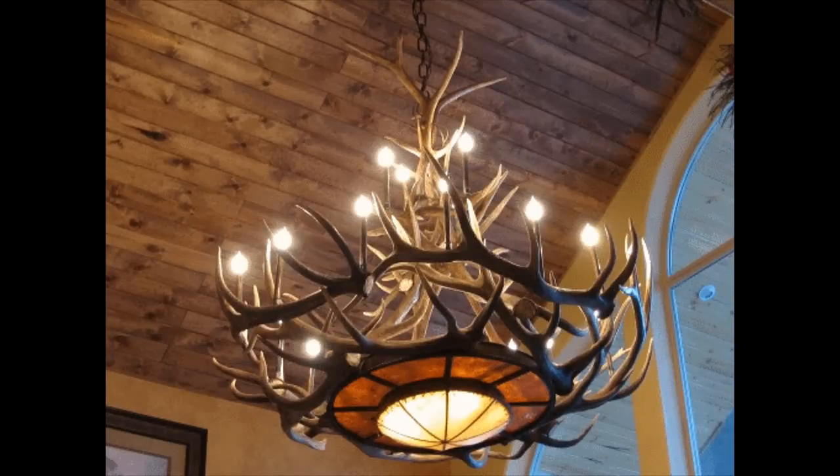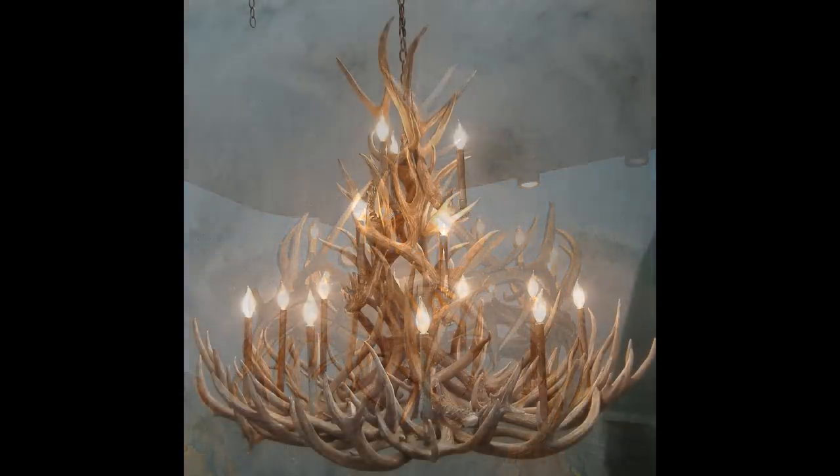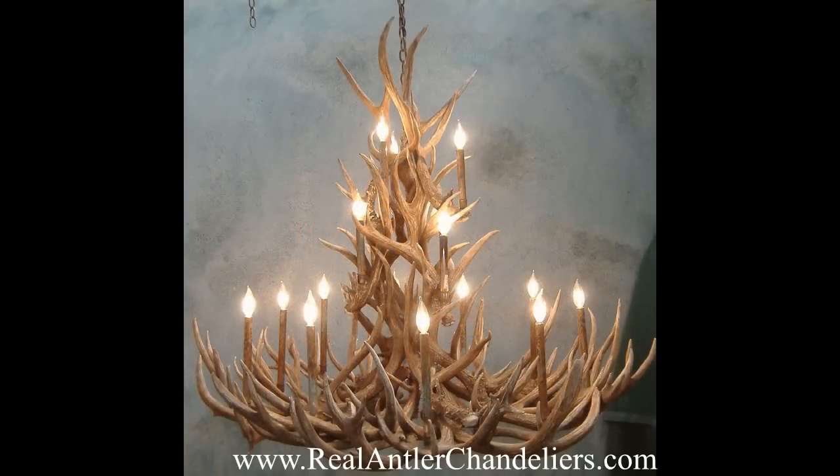Hi, this is Mike from RealAntlerChandeliers.com, where we have one of the internet's largest selections of handcrafted real antler chandeliers. All of our chandeliers and other antler decor are made from naturally shed antlers which were collected from the wild. No animals are ever harmed.